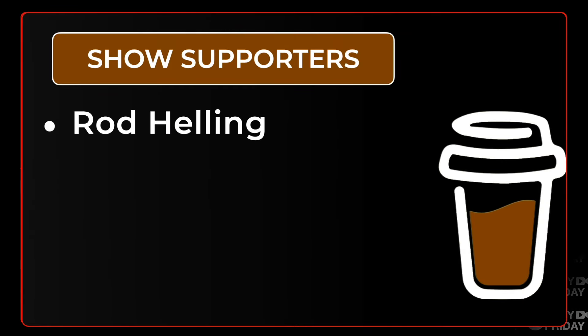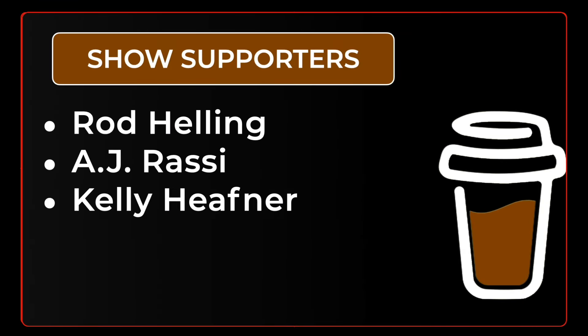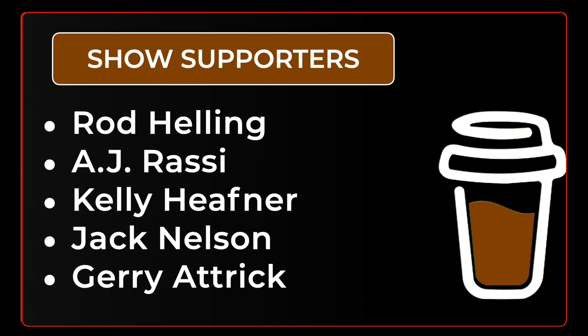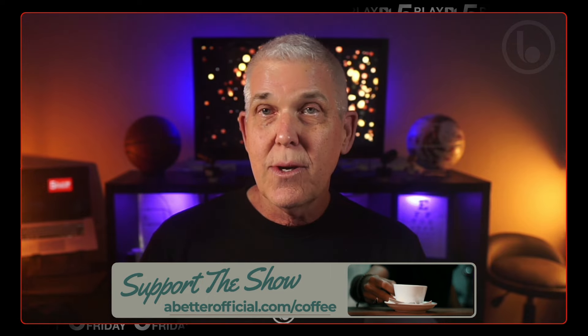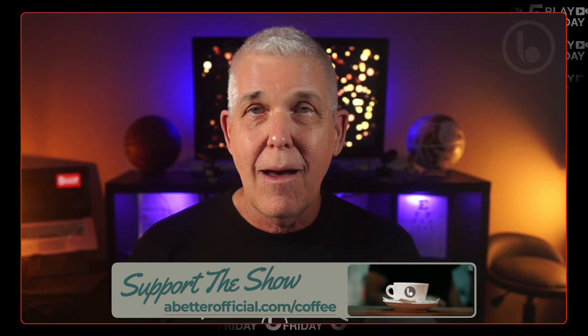You know what else is key? Acknowledging our tremendous show supporters. Who is up on the show supporter big board today? Rod Helling, AJ Rassi, Kelly Heafner, Jack Nelson, and Jerry Atrick. Much appreciated and much love. You want to support the show? There's a link in the show description and in the first pinned comment.